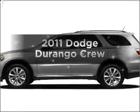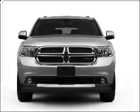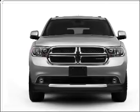Presenting the 2011 Dodge Durango — this is the set of wheels you've been looking for. With a powerful 8-cylinder engine connected to a smooth shifting automatic transmission.